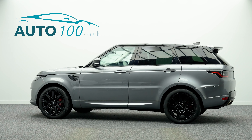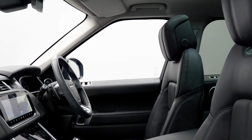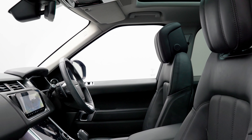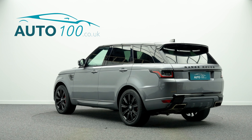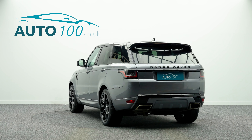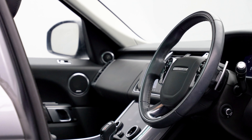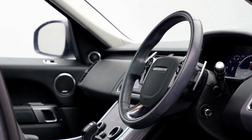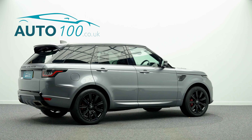This fabulous Range Rover P400E HSE Dynamic is not only finished in a stunning colour combination of Igar grey with ebony leather upholstery and rides on the fabulous 21-inch nine-spoke design alloy wheels in black finish with red brake calipers, but also boasts being VAT qualifying and having just one owner from new, additional factory options and Land Rover main dealer service history.